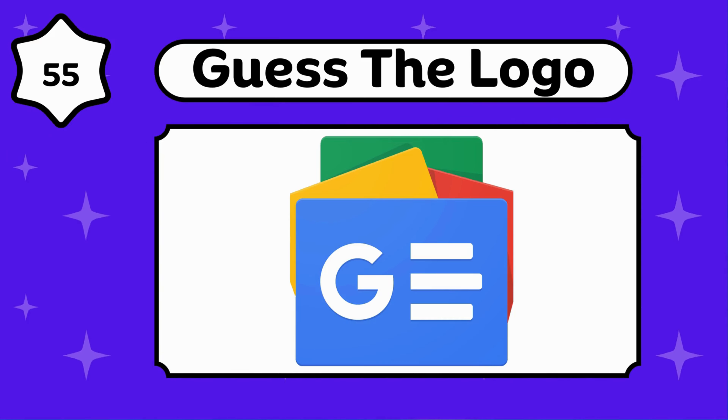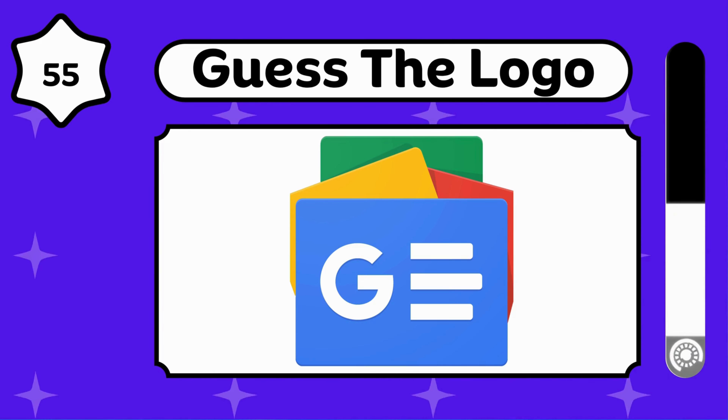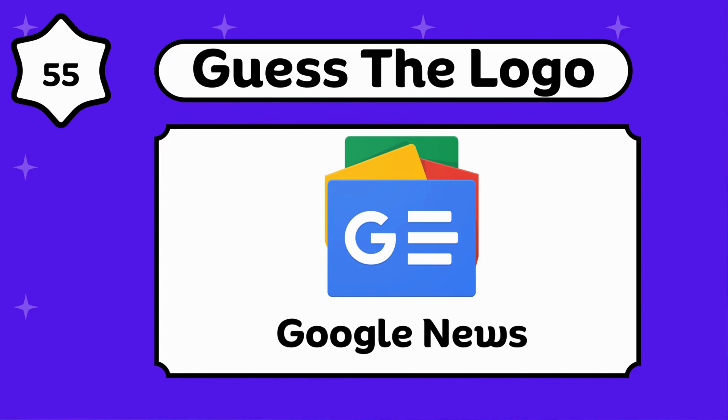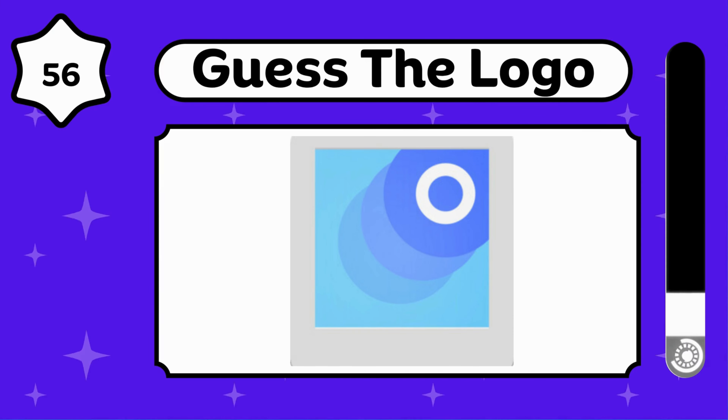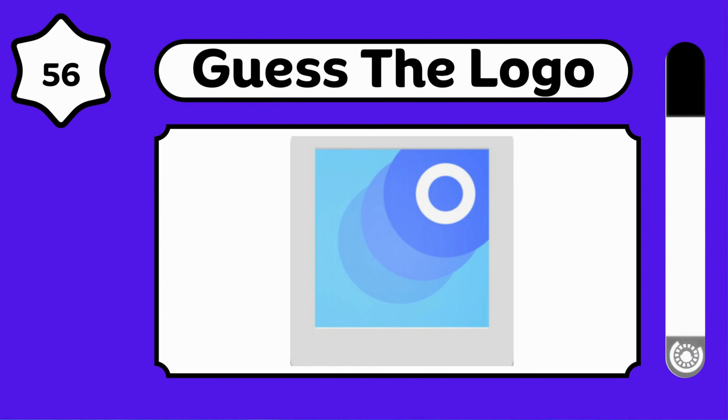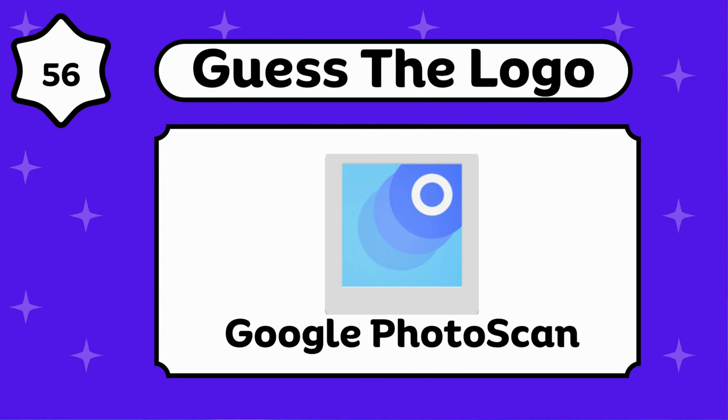Any guesses? Google Messages. It's interesting. Google Photoscan.